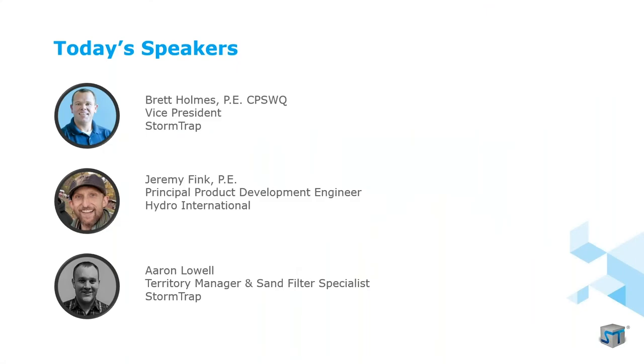My name is Brett Holmes, I'll be the host of today's presentation. I hold a master's degree in civil engineering from the University of Maine, I'm a registered professional engineer in the state of Maine, and a certified professional of stormwater quality with over 10 years of stormwater industry experience. Jeremy Fink is the principal product development engineer at Hydro International with over 15 years of experience designing filter systems and a degree in mechanical engineering from Tufts University. Aaron Lowell will speak about our sand filter solutions, having earned a civil engineering degree from the University of New Hampshire and over 12 years in the stormwater industry.